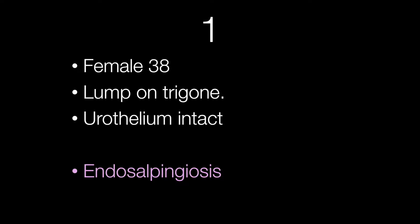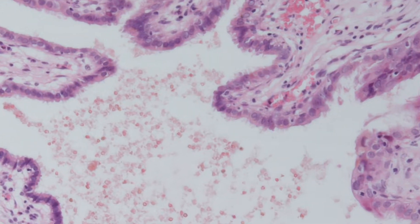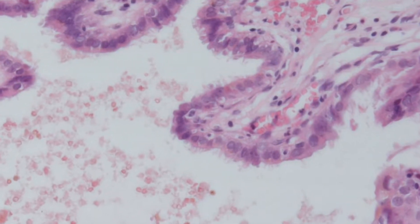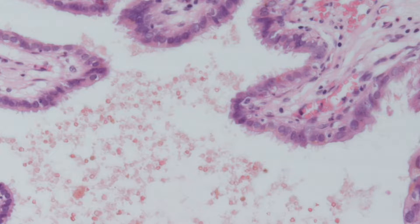This case from a female of 38 who had a lump on the trigone was an example of endosalpingiosis. In endosalpingiosis there are tubal type glands that are lined by ciliated cells, at least in part. The lesion is rare in the bladder. Another name for endosalpingiosis is Mullerianosis. Here you can see the ciliated cells lining the cyst.